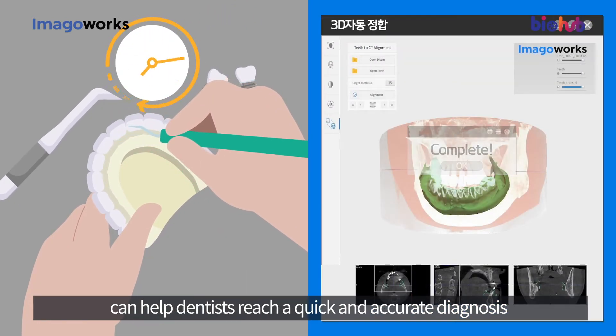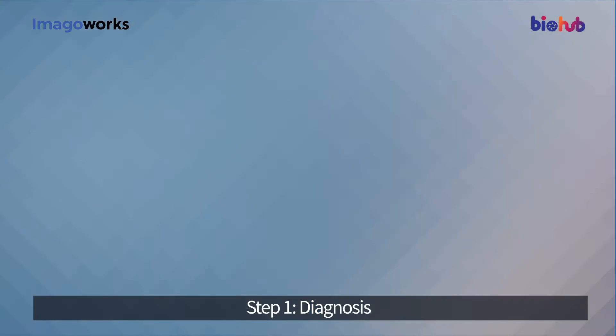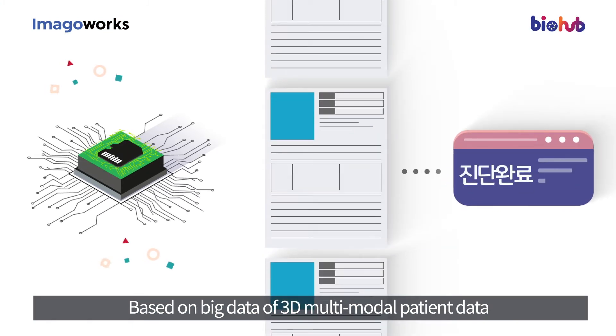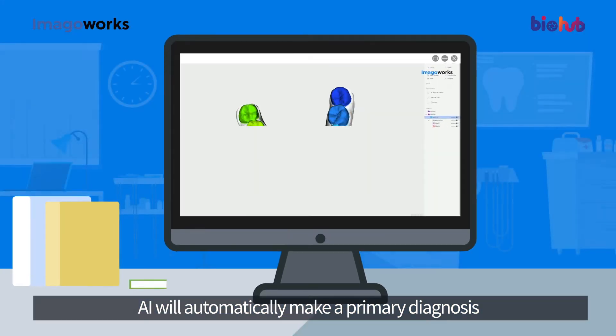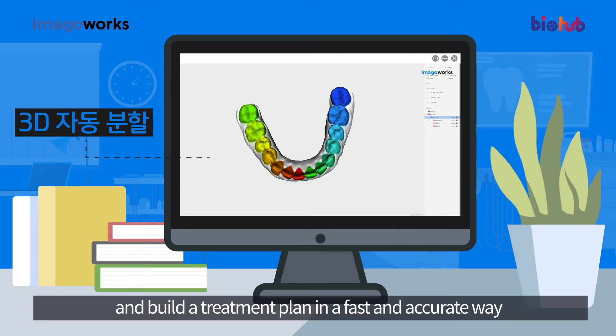Step one: Diagnosis. Based on big data of 3D multi-modal patient data, AI will automatically make a primary diagnosis and build a treatment plan in a fast and accurate way.